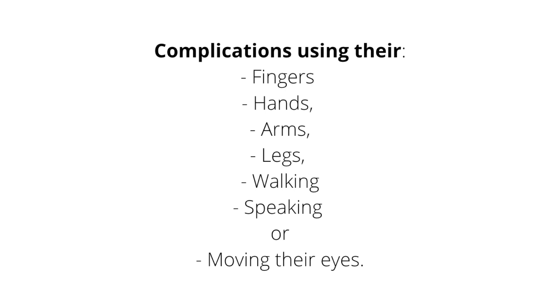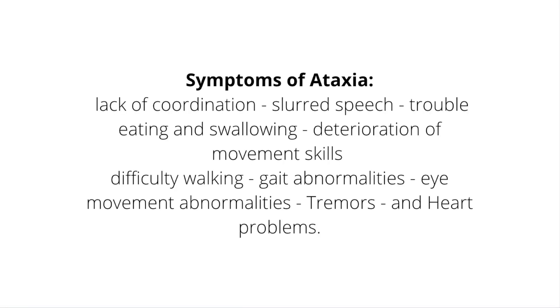As funny as it sounds, its symptoms mimic those of being drunk, as the problems people face include complications using their fingers, hands, arms, legs, walking, speaking, or moving their eyes. Additionally, common symptoms of ataxia include lack of coordination, slurred speech, trouble eating and swallowing, deterioration of movement skills, difficulty walking, gait abnormalities, eye movement abnormalities, tremors, and heart problems.